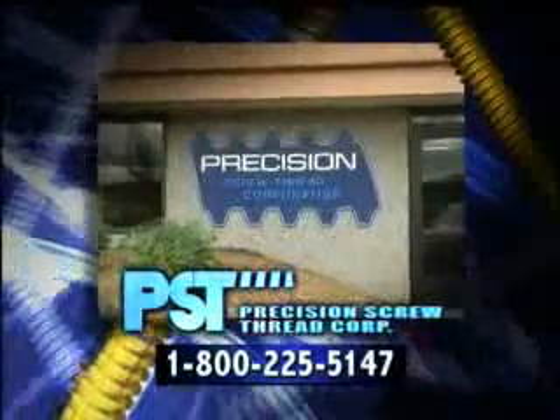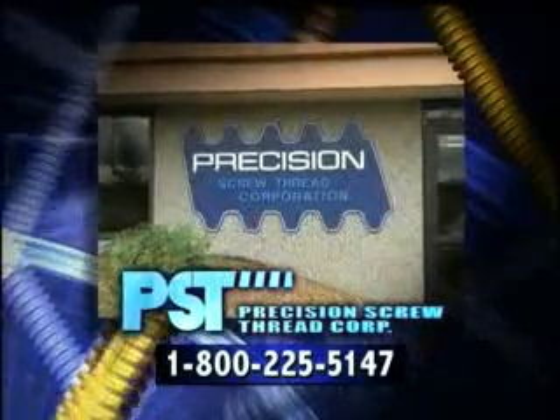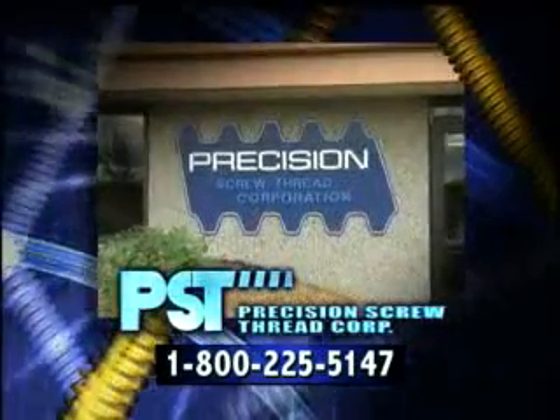At Precision Screw Thread, we consider your threaded parts challenges to be our opportunities. Please contact us for solutions.